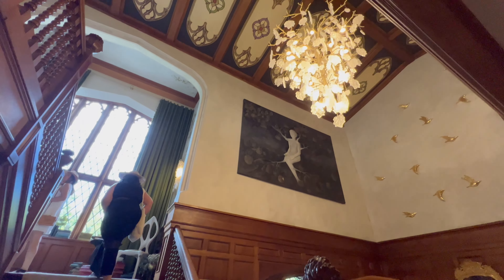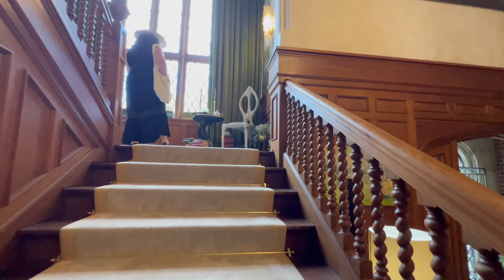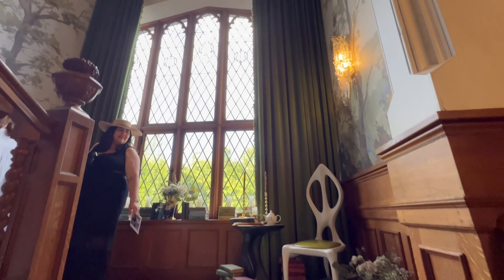Embracing the fairytale essence of this 120-year-old English Tudor estate, the inspiration for the foyer came from the beautiful walnut woodwork, elaborate ceiling mural, and gorgeous stained glass window.